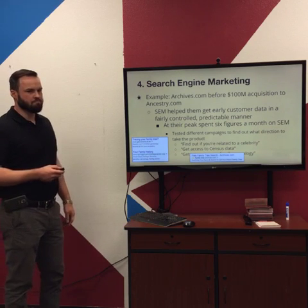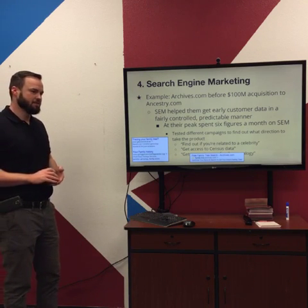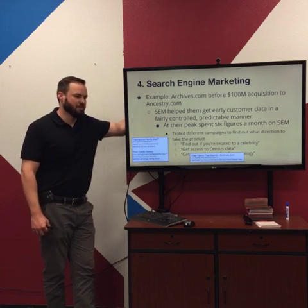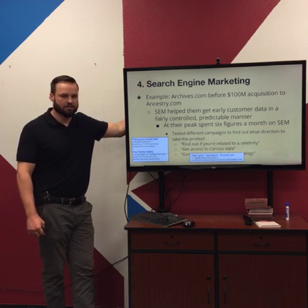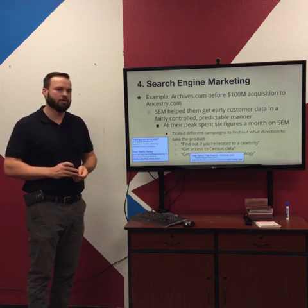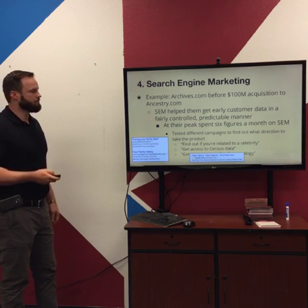They ran ads asking things like 'Are you related to a celebrity?' or 'Get access to census data?' — all kinds of different things. They could see which ones were getting the most clicks, converting, and cost-effective. By doing that it uncovered what was interesting to people, and they steered their product in a direction that really appealed to customers, leading to a successful acquisition. Search engine marketing is a neat strategy not just for getting customers but also for doing market research. By the time they were spending six figures a month, they knew which terms were working.